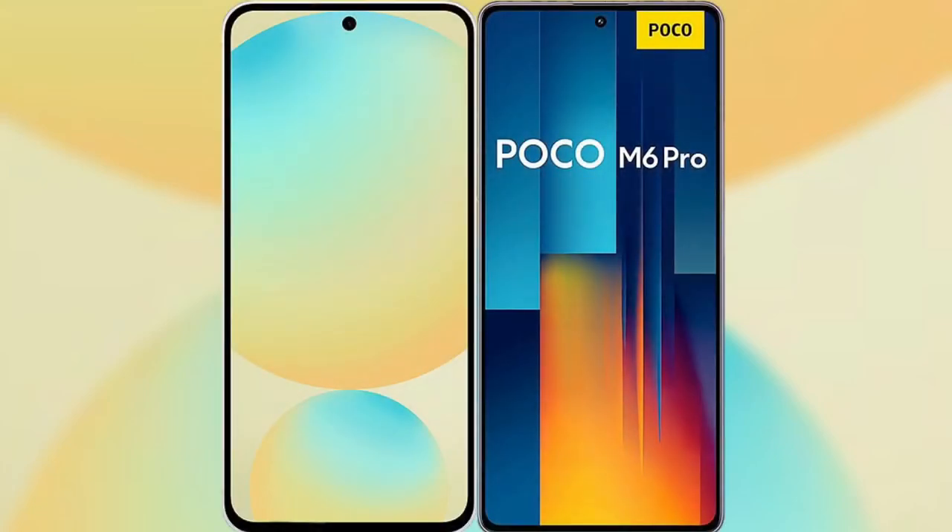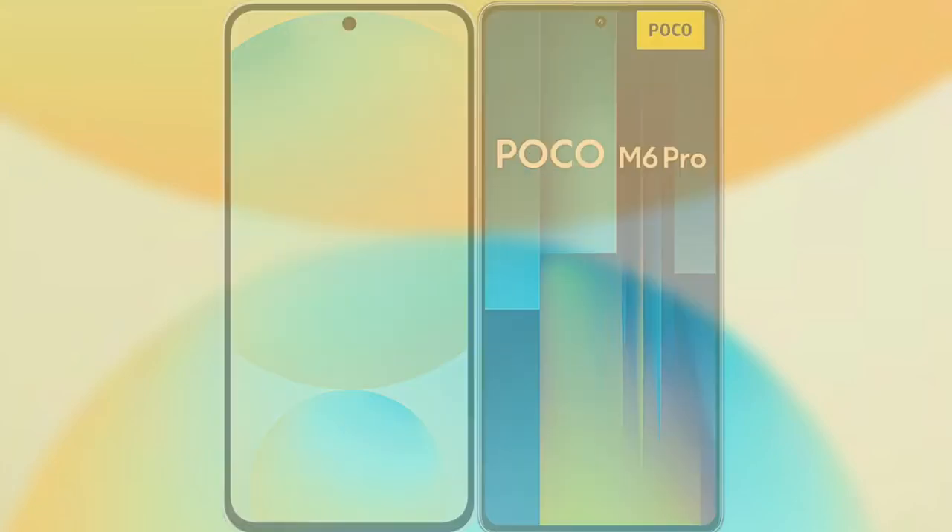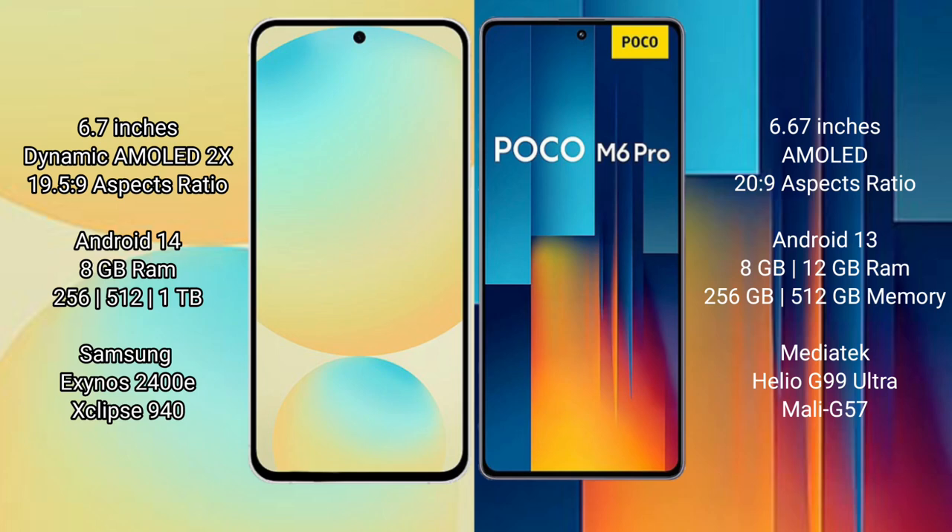I will compare the new Samsung Galaxy S24 FE with Xiaomi Poco M6 Pro. Samsung Galaxy S24 FE has a 6.7-inch Dynamic AMOLED display with an aspect ratio of 19.5:9. Xiaomi Poco M6 Pro has a 6.67-inch AMOLED display with an aspect ratio of 20:9.